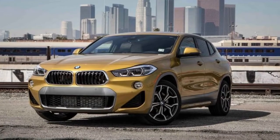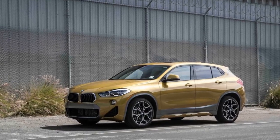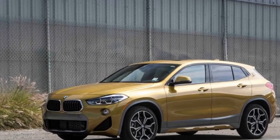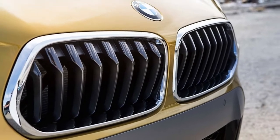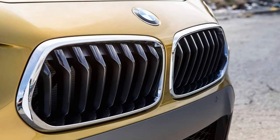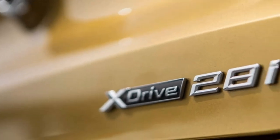With its 228-horsepower turbocharged 2.0-liter inline-four and an eight-speed automatic, the all-wheel-drive X2 reaches 60 miles per hour in 6.4 seconds. When equipped with the $400 sport suspension and 19-inch Pirelli Cinturato P7 summer tires that are part of the $4,650 Sport X package,